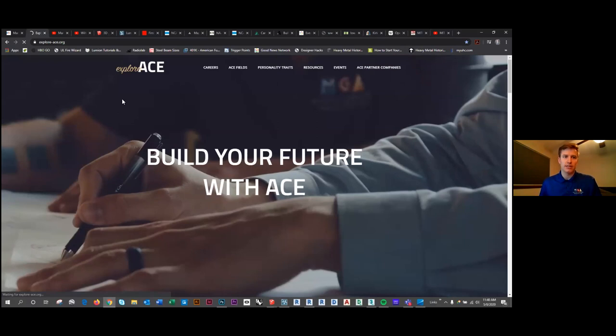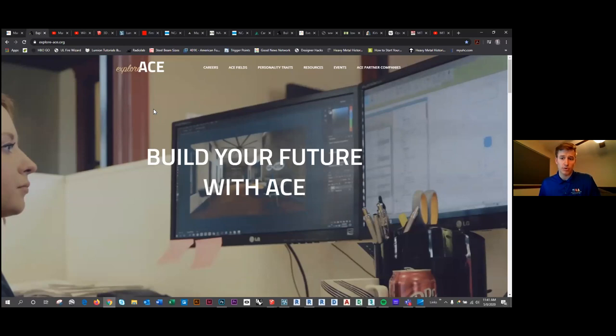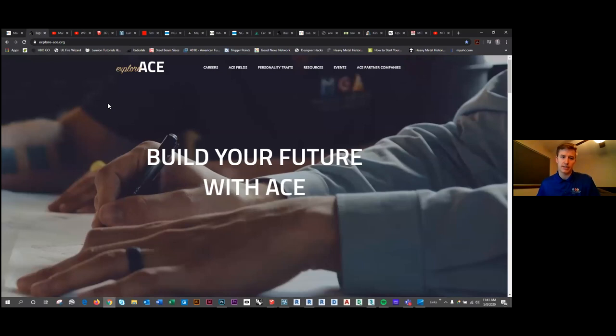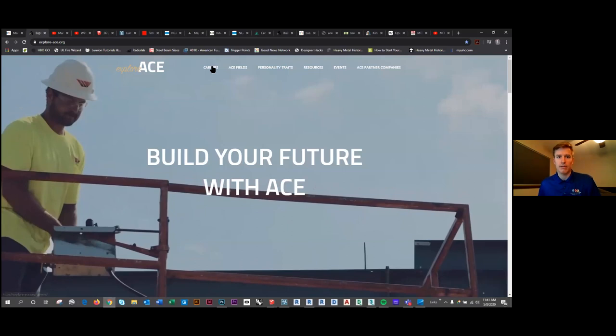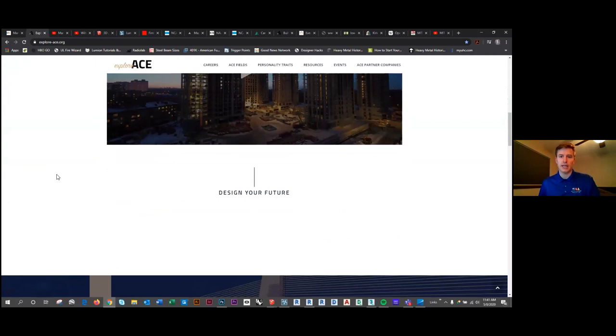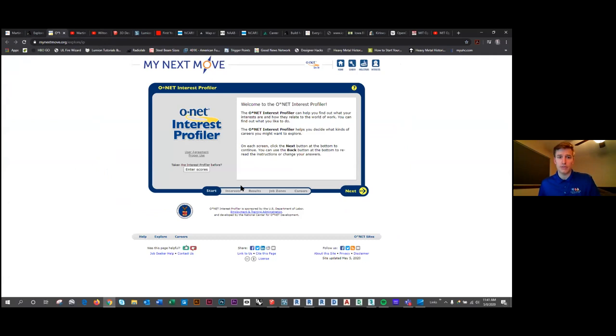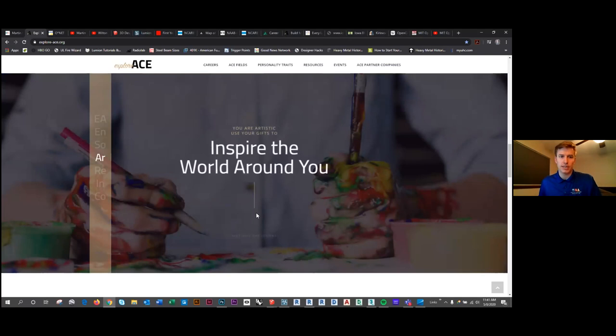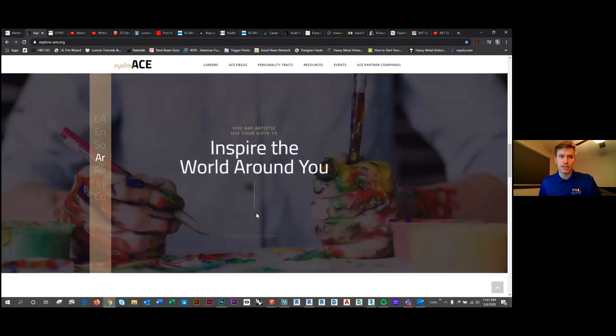Another thing I would recommend is checking out explore-ace.org, a website created by the ACE Sector Board — industry professionals who have gotten together to help bolster the workforce pipeline and get students information about careers in the ACE industry. If you go to the website, you can connect your personality characteristics via a personality test that every eighth grader in Iowa is required to take. Whether your type is enterprising, social, artistic, realistic, investigative, or conventional, it connects you with a whole bunch of different careers in ACE and architecture, and there are a lot of resources there to give you more information.